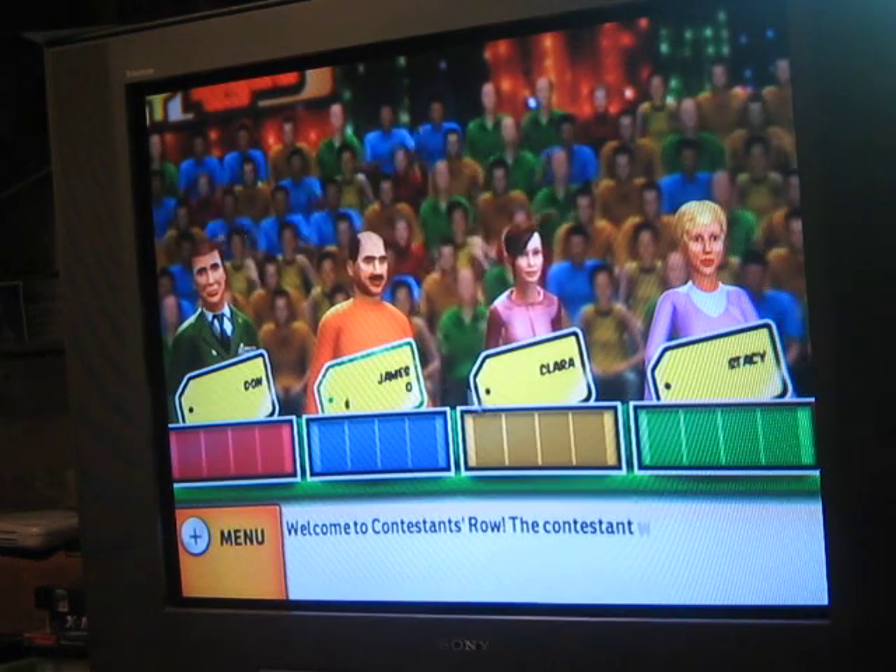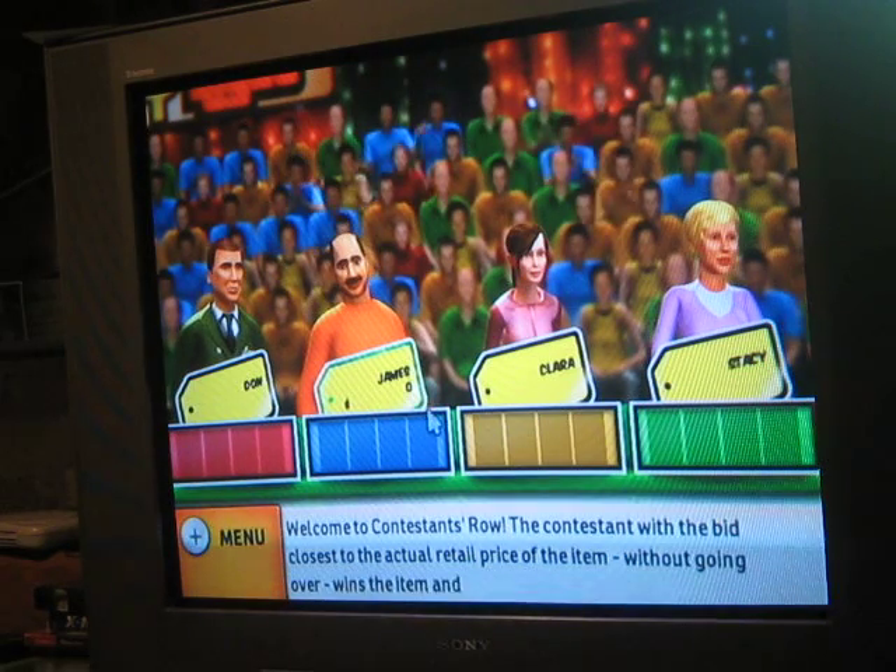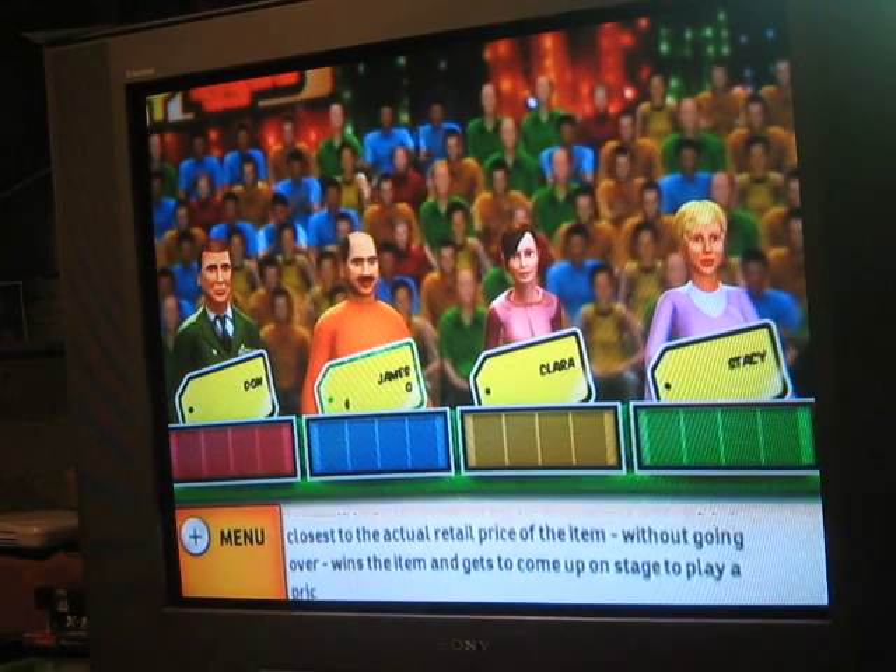Welcome to Contestant's Row. The contestant with the bid closest to the actual retail price of the item, without going over, wins the item and gets to come up on stage to play a pricing game.